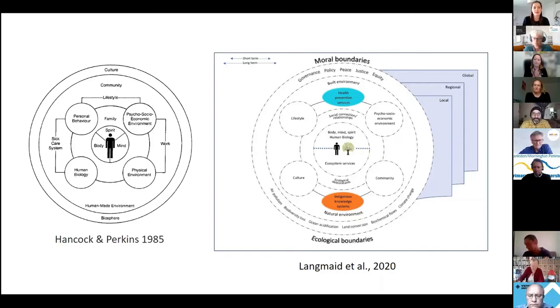I chose to use the Mandala of Health model as it's widely used in health promotion, and I revised the original to better reflect contemporary health issues. The original was developed by Hancock and Perkins in the 1980s. My revised version places ecosystems centrally in the model in an attempt to bring ecological determinants to the forefront of health promotion. It's also three-dimensional to include time and geographical scales, and explicitly includes indigenous knowledge systems.